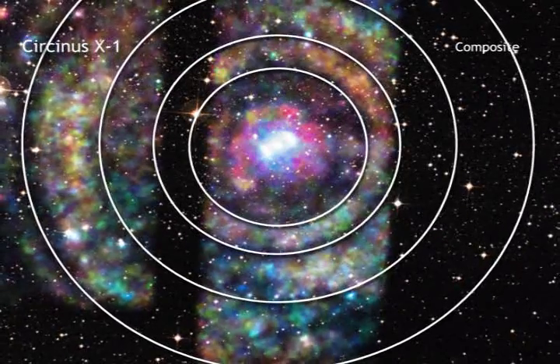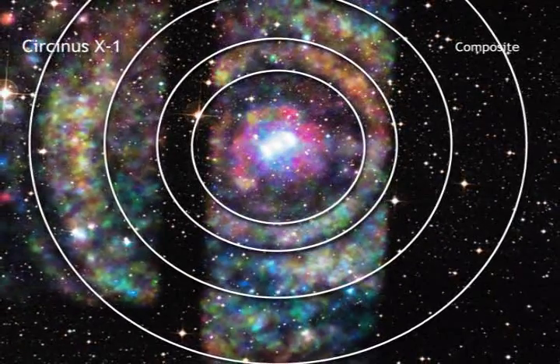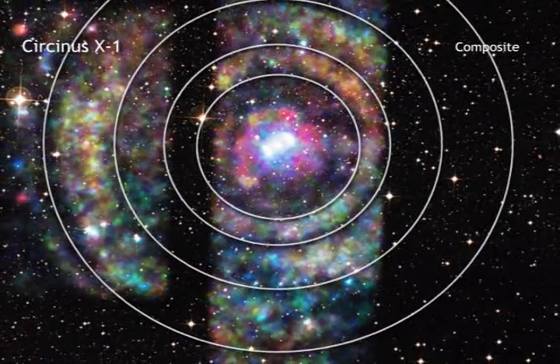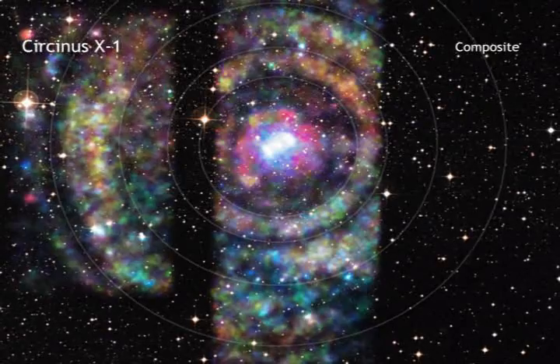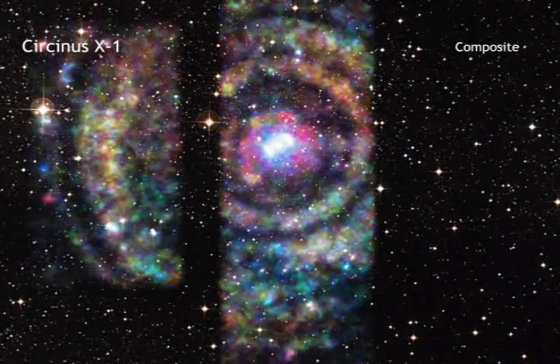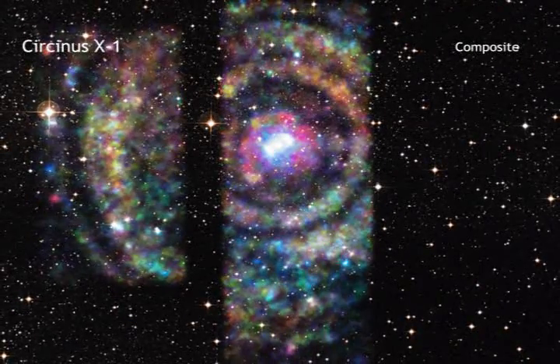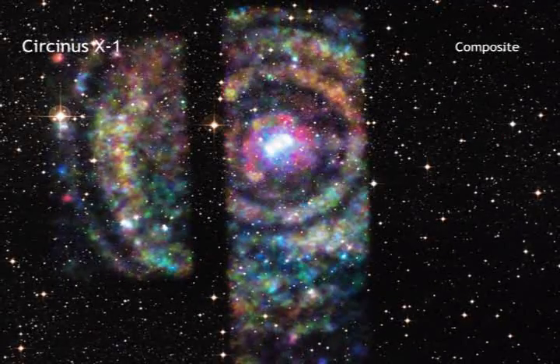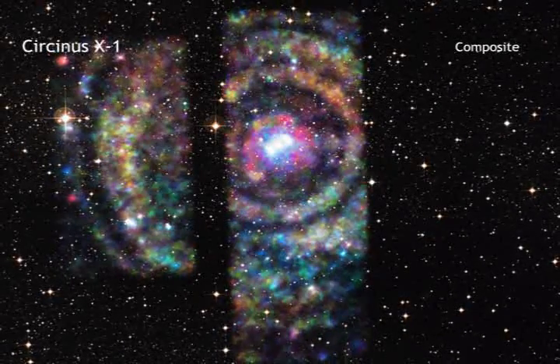By combining the light echoes that Chandra detects with radio data from the Mopra Telescope in Australia, which determined the distance to the intervening clouds, astronomers can estimate the distance to Circinus X-1 using relatively simple geometry. The light echo method generates a distance of 30,700 light-years.